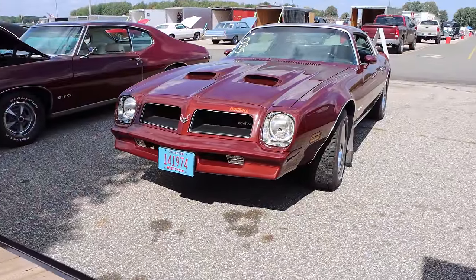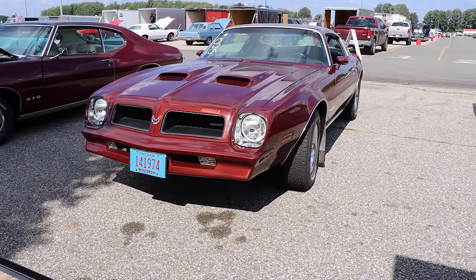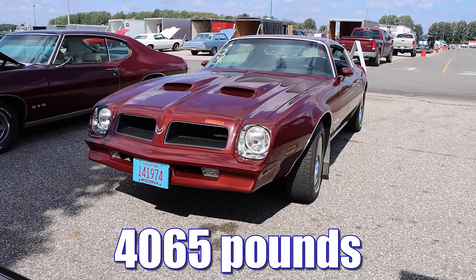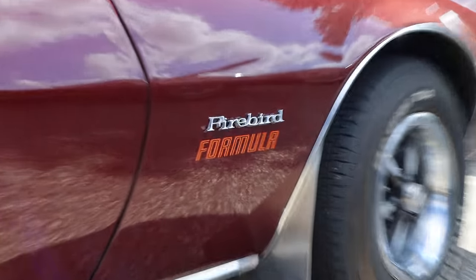This car has quite a bit more torque than the Corvette, but it also carries quite a bit more weight. This car with driver is 4,065 pounds. Let's see what these cars can do on the drag strip today.